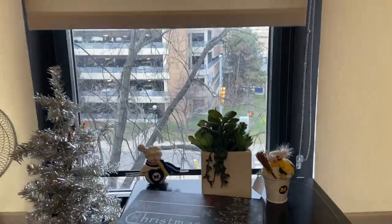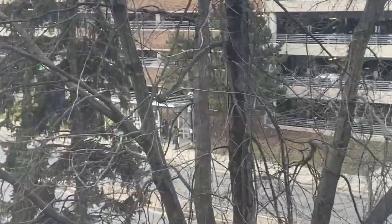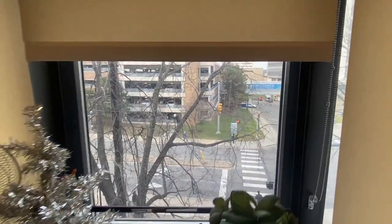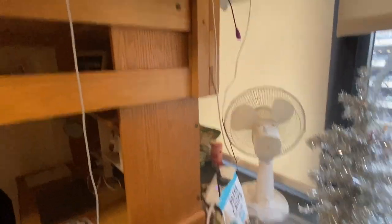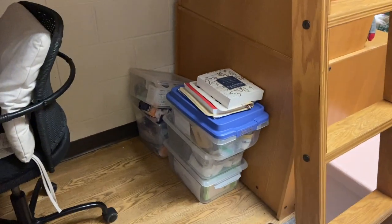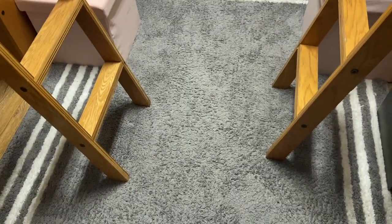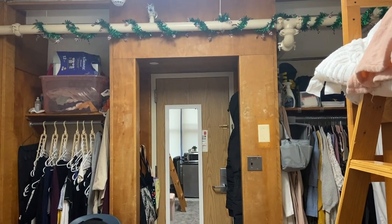Over here we have our snack cart, fridge, and microwave that we brought from home. This is the view from our room — we're on the back side of Markley towards the hospital, and there's a bus stop out there, which is pretty convenient. The right side is very similar with the same configuration; she has some bins instead of the shelving I have. We have a rug that we brought, and here's the full depth of the room — I actually think it's pretty nice all things considered.